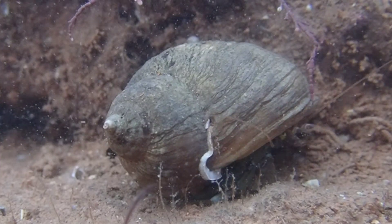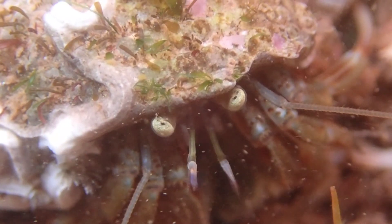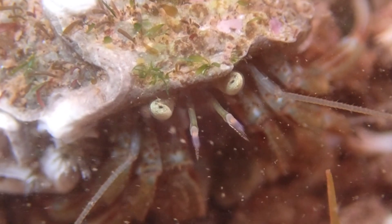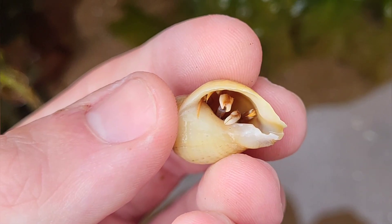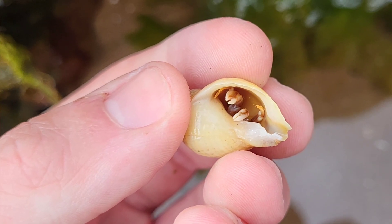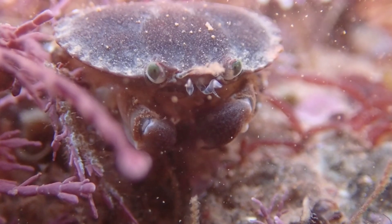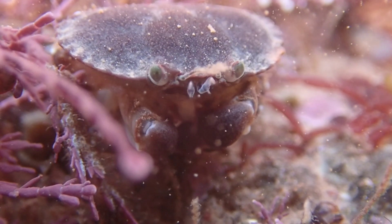And it wasn't just hermit crabs living in this pool — there was also this small edible crab.